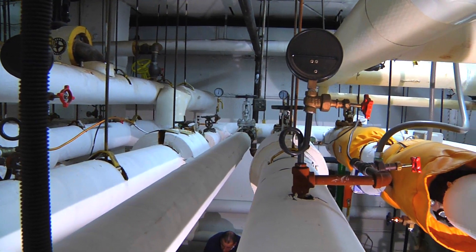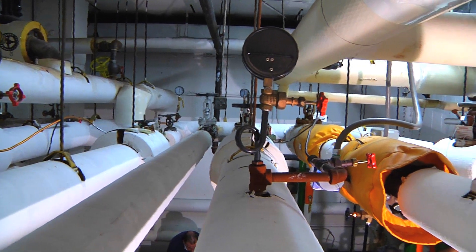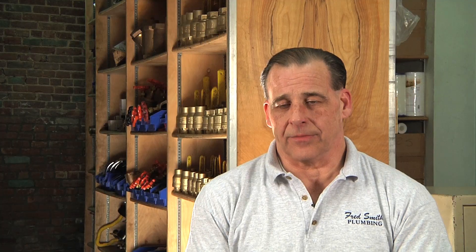Whether it be Spence valves, Leslie valves, sawclothes, diestes — pretty much anything across the board.